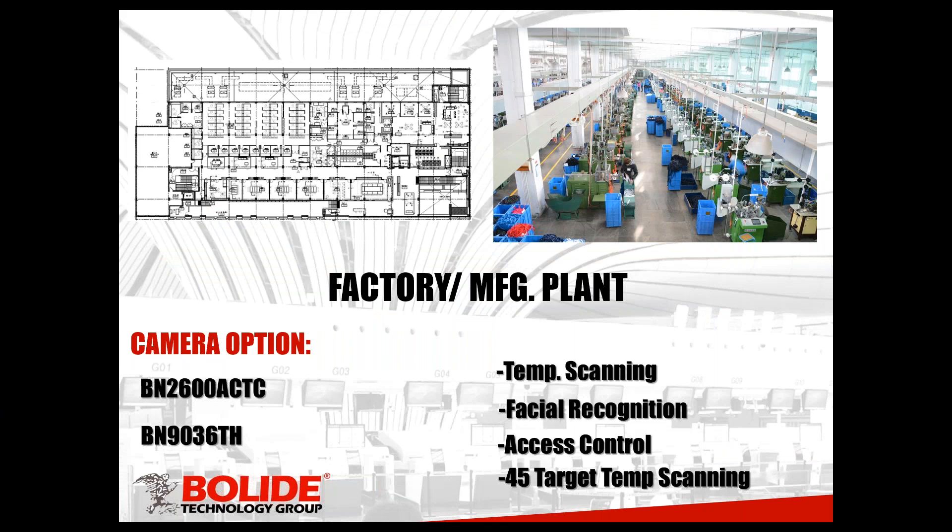Next scenario: factories and manufacturing plants. This scenario involves a lot of people coming into work in the same place. You want to make sure everybody is under the recommended temperature — 100.4°F is what everybody's using. With all these cameras, you can set that threshold wherever you want, whether it's 100.4 or a little lower or higher, depending on your protocol. Factory and manufacturing plants have a lot of people coming in to work closely together, so you want some measure in place to detect elevated temperatures.